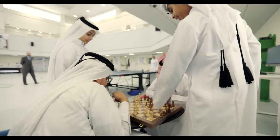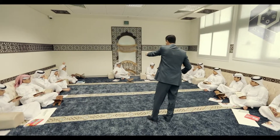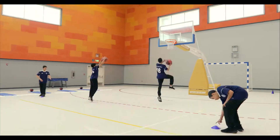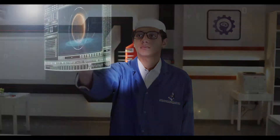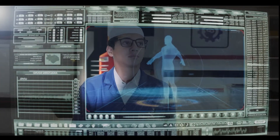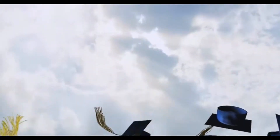Qatar Science and Technology Secondary School builds students' personality through academic, religious and physical activities. Qatar Science and Technology Secondary School increases the opportunities for its graduates to enrol at the world's top universities.